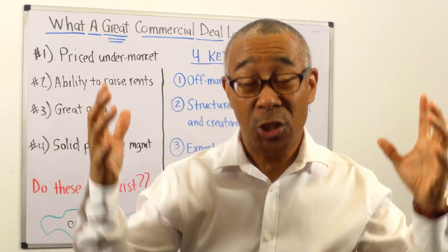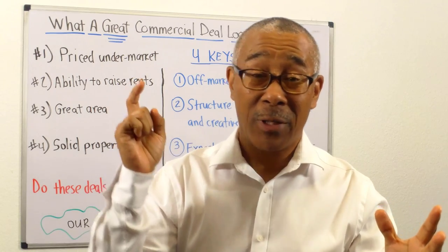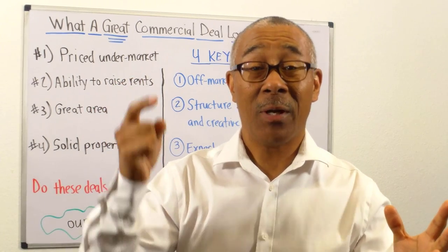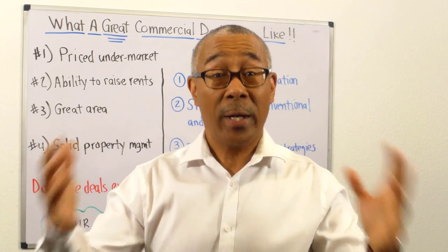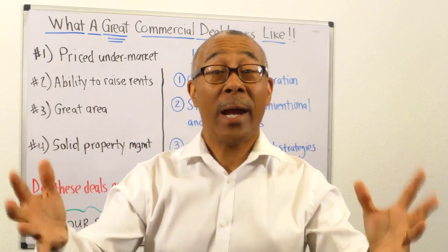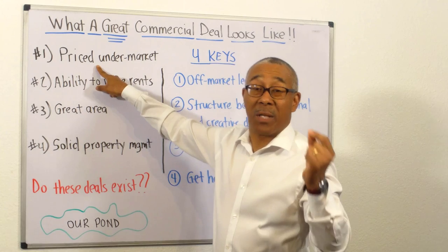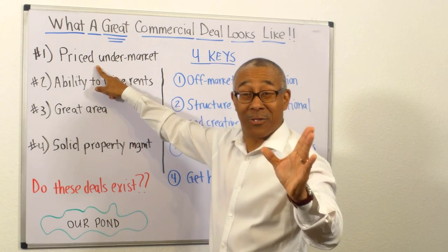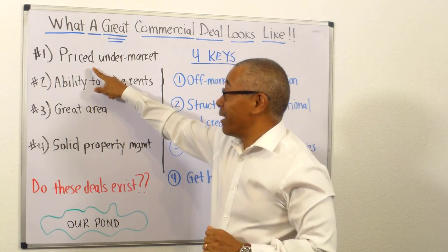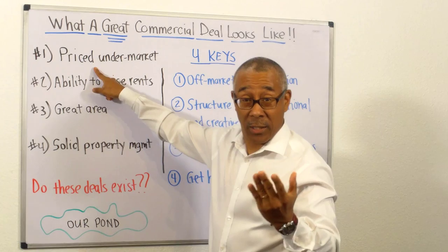In this video, I'm going to share with you what it looks like, how you can do it, and I will give you a prime example from a student that just closed one. Let me share with you right now what a great commercial deal looks like. Number one: the great deal must be priced under market.